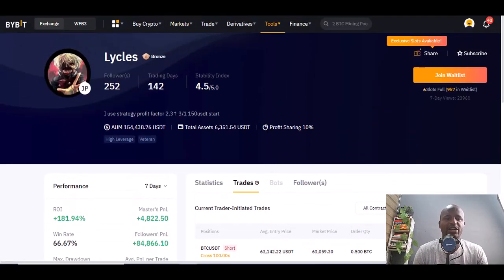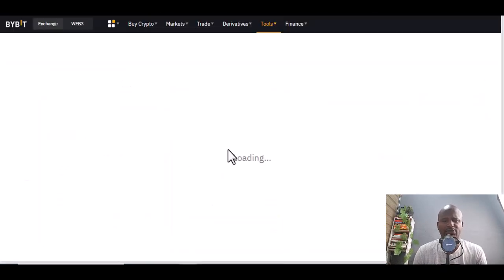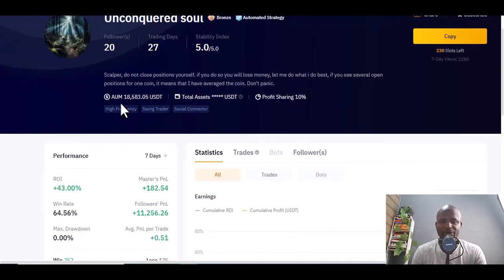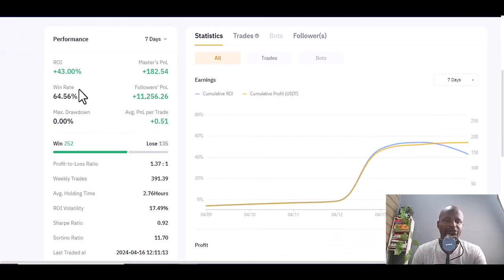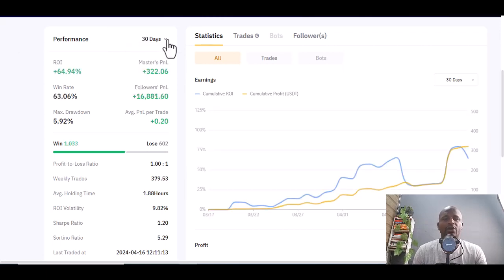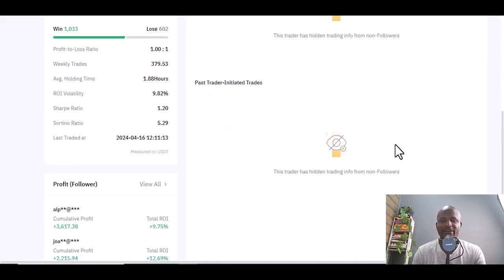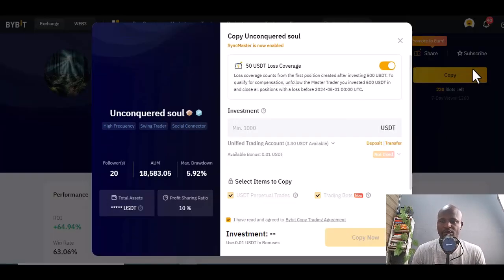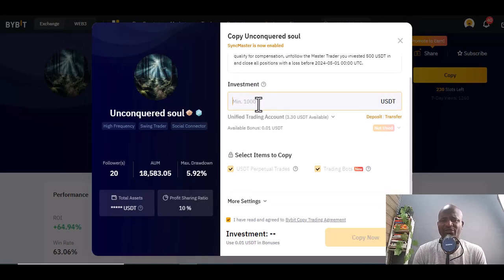The second trader today is Unconquered Soul — the first time I'm seeing this one. Trading days: 27, followers: 20, assets under management: $18,583, return on investment: 43.0%. Win rate at 64% over 7 days. Looking at 30 days it's also great. His trades are covered but if you like what you see, click copy.